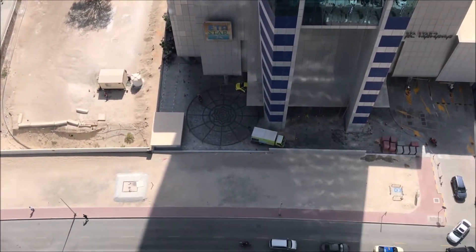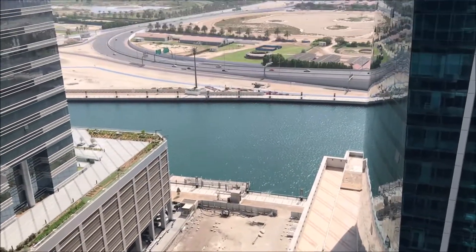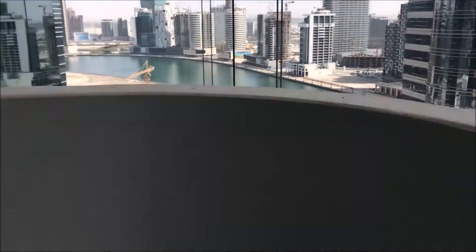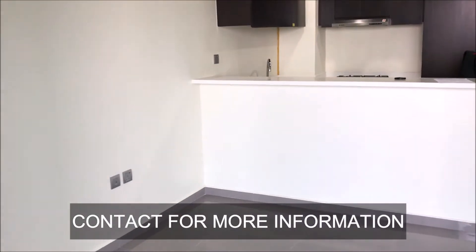Right now I'm on a high floor — you can see the cars moving below. Business Bay is located right at the center of Dubai and it is a hub for business, containing both residential and commercial buildings.